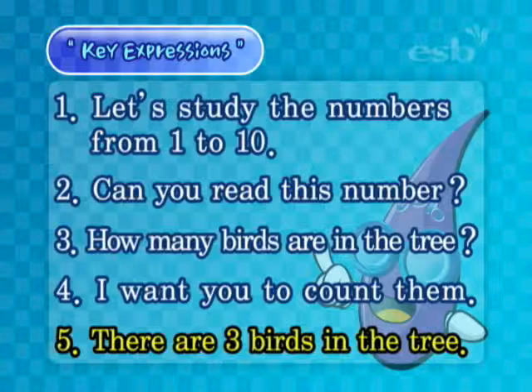Okay. Once again, our topic is reading numbers. We're going to learn and practice reading numbers today. Are you ready to begin? Me too. Let's do it.